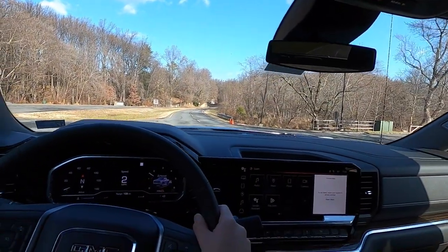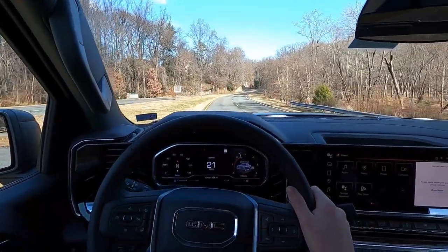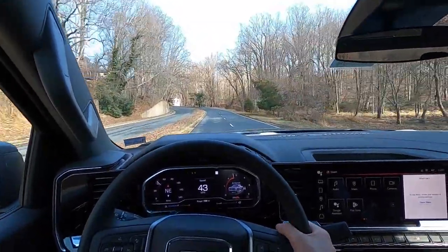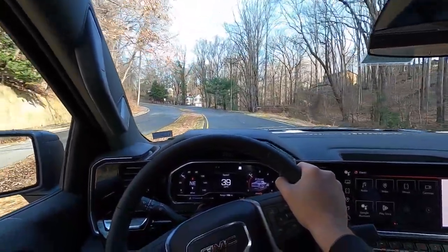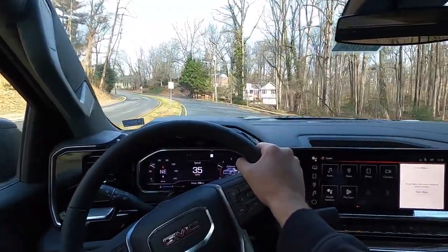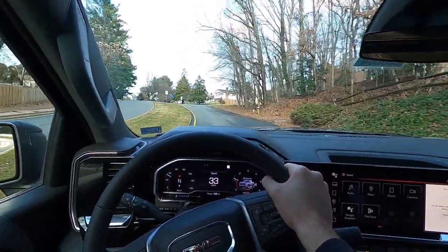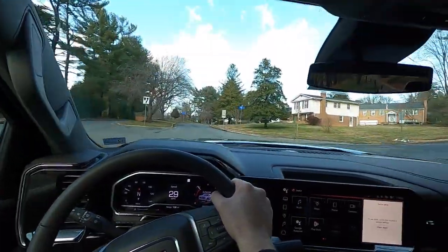Now on to the driving portion of the review. This is the 2.7-liter high output four-cylinder. In my opinion, when you're just cruising at idle speed, listen — you can hear the turbo spool up. It sounds so cool. So actually this thing is a lot of fun to drive.